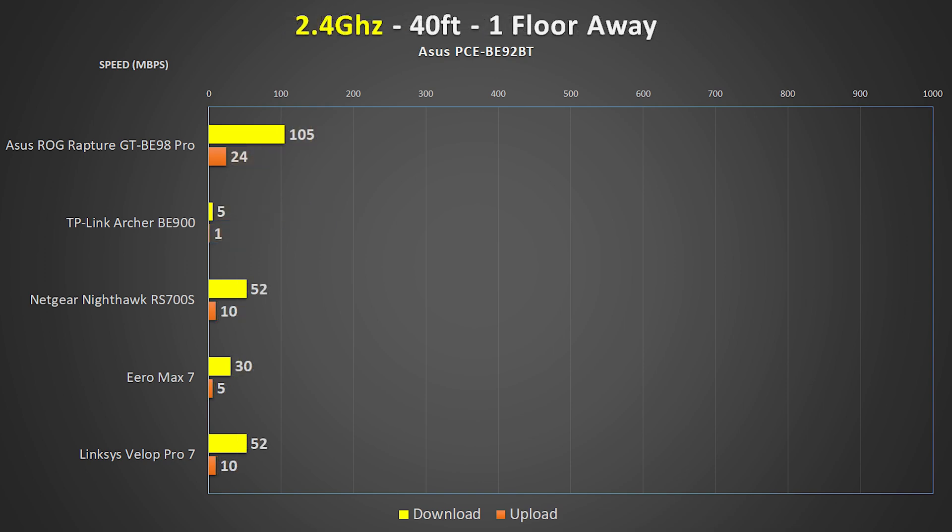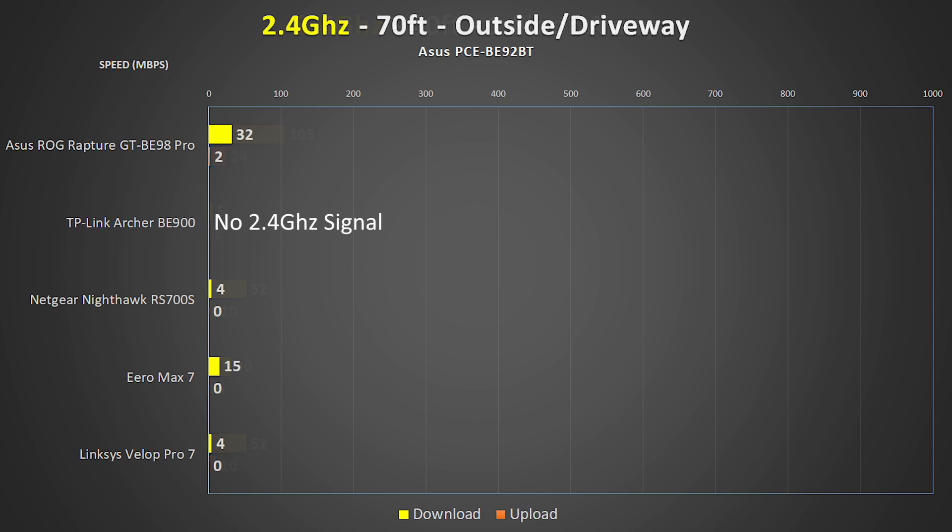With 2.4 GHz down in the basement, the ASUS is still ripping with over 100 megabits per second while the TP-Link struggled to give me anything at all at that distance. Moving outside I saw some pretty terrible 2.4 GHz performance. Given that 2.4 GHz is known for the best Wi-Fi penetration and range, I was kind of surprised to see these results.